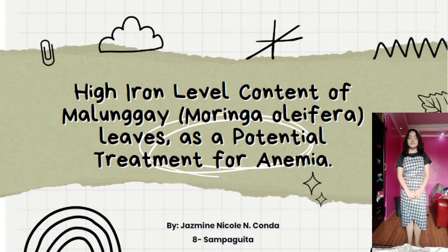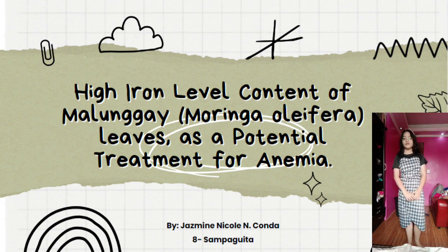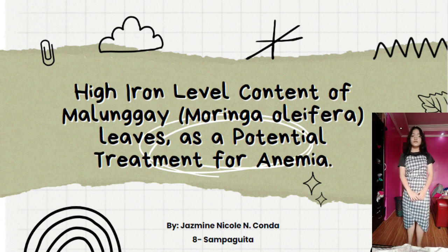Good morning, everyone. I am Jasmine Nicole Nconda from Grade 8 Sampaguita, here to present to you my research proposal in Life Science entitled 'High Iron Level Content of Malunggay, Moringa Oleifera Leaves as a Potential Treatment for Anemia.'